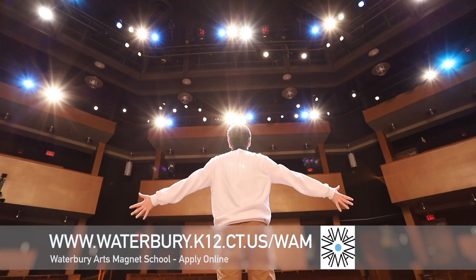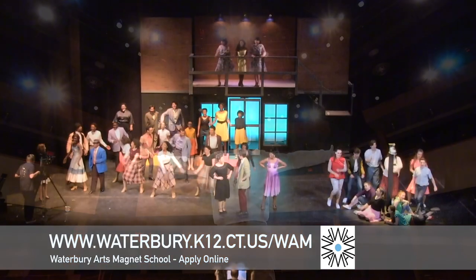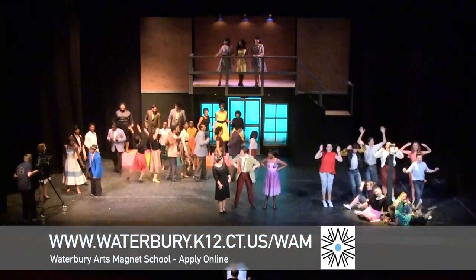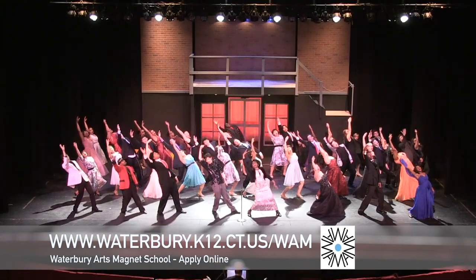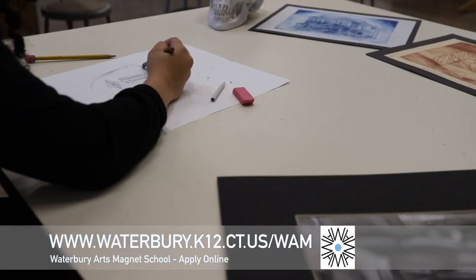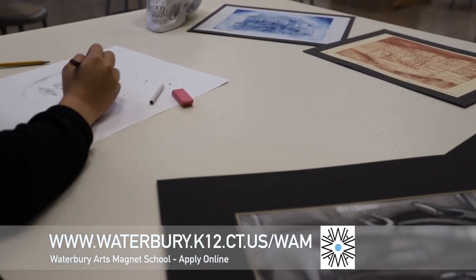Due to the diverse opportunities the theatre department at WAMS has given me, I've been able to not only star in shows on the Palace Theatre stage, but also explore opportunities in directing. Through the visual arts department, I have been able to develop my creative expression. Having these opportunities to de-stress, for someone who loves to paint and draw, is essential.